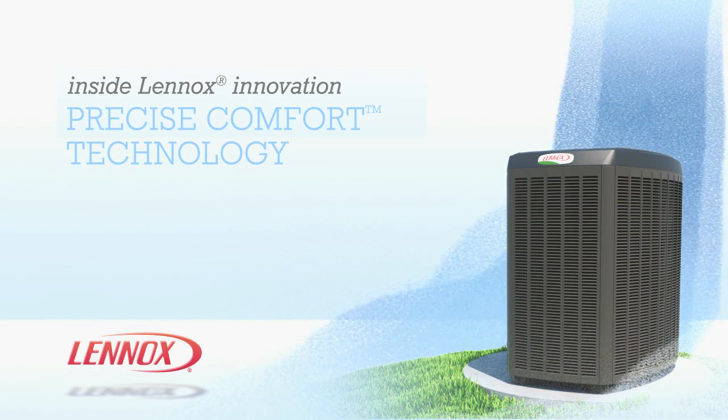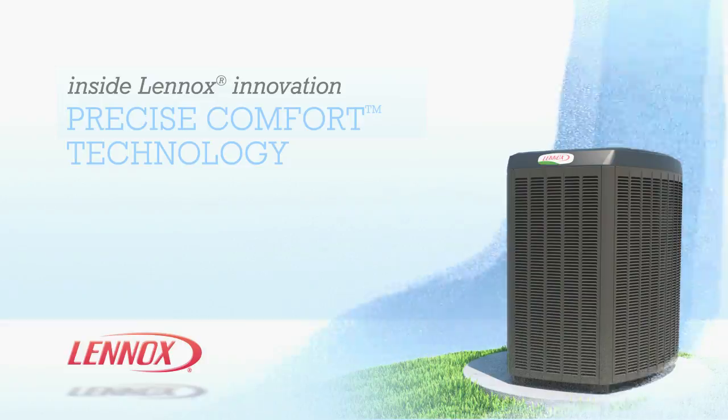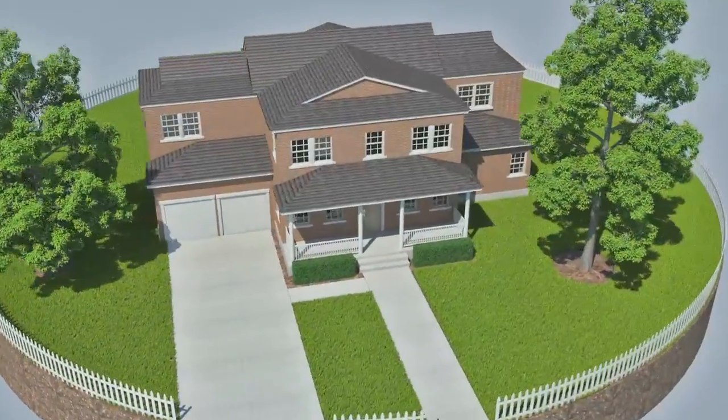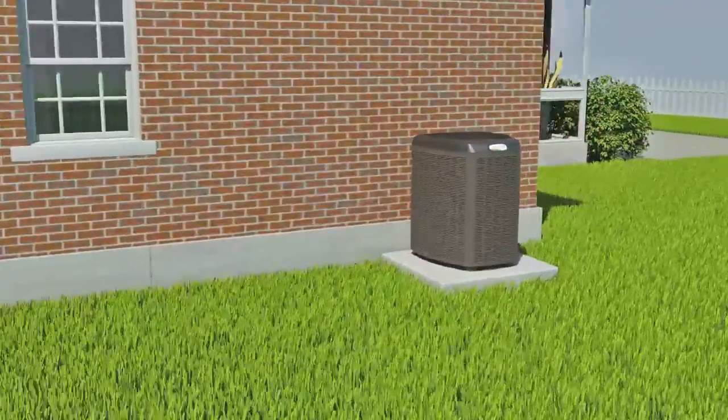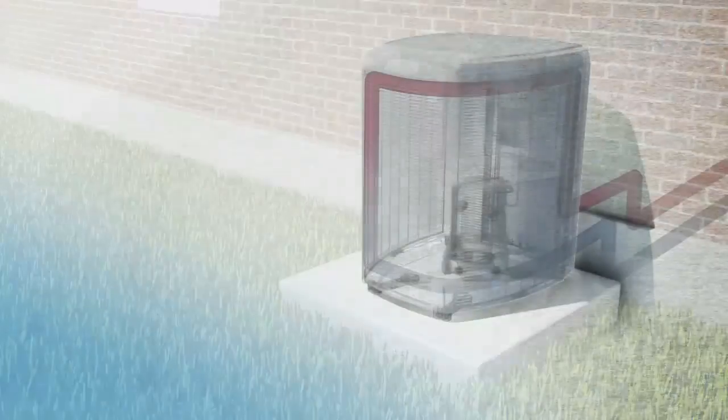Lennox cooling units with Precise Comfort technology mean extreme energy efficiency and perfectly comfortable air. You'll find Precise Comfort technology in the XC25 air conditioner and the XP25 heat pump. Here's how it works.